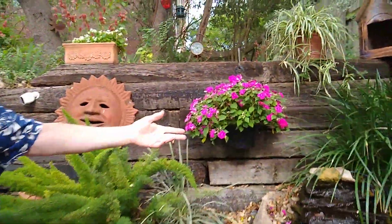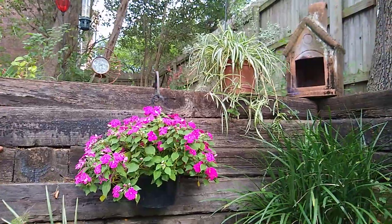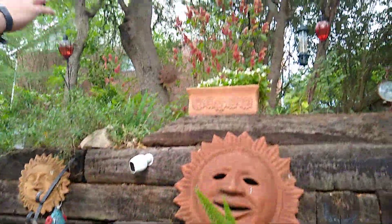Beautiful Impatiens by the fountain. And you see that spider grass up there. And then of course the beautiful foxtail right here. And there's some white plants over there.